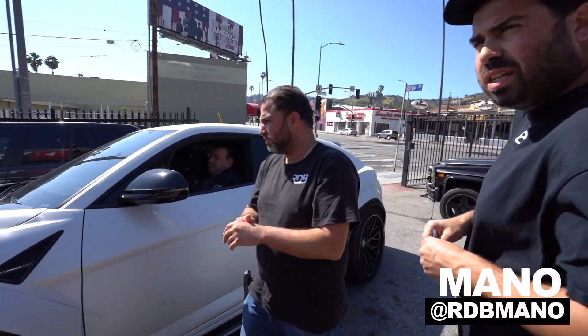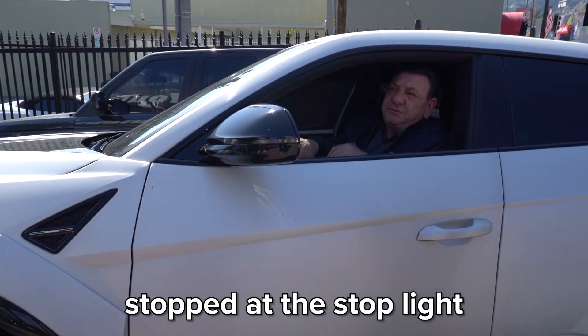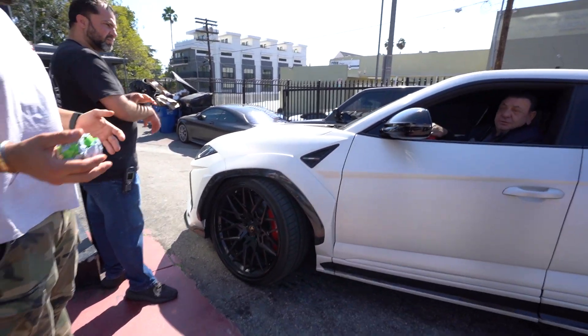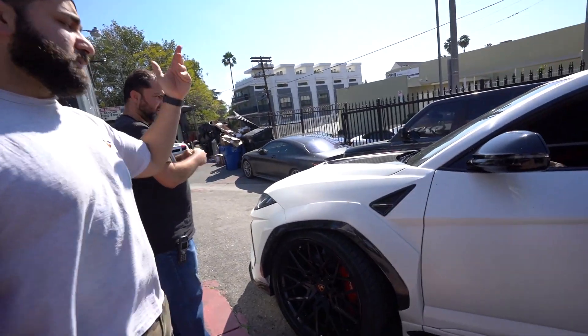Something is touching — I know something is loose, touching. Without driving, stop. Push the gas — something jumped in there. Let's look at it again.